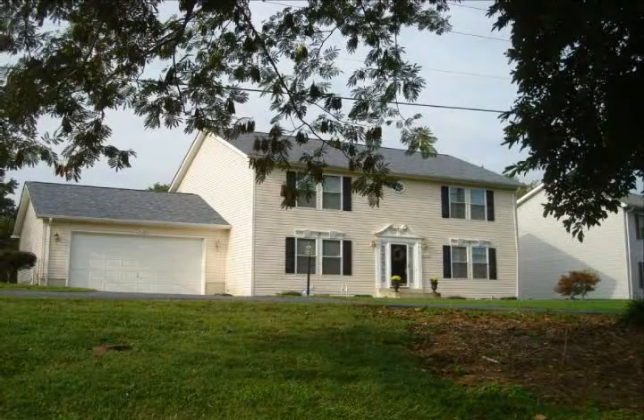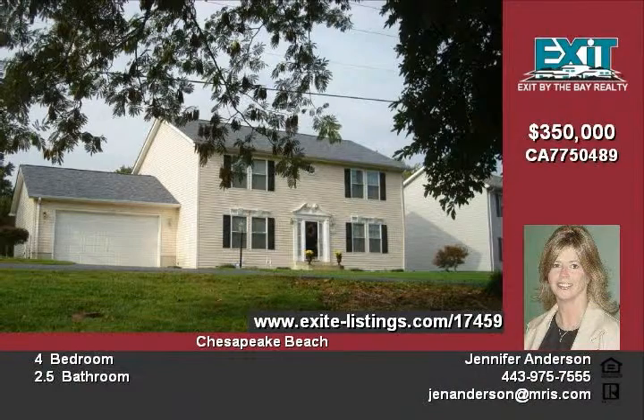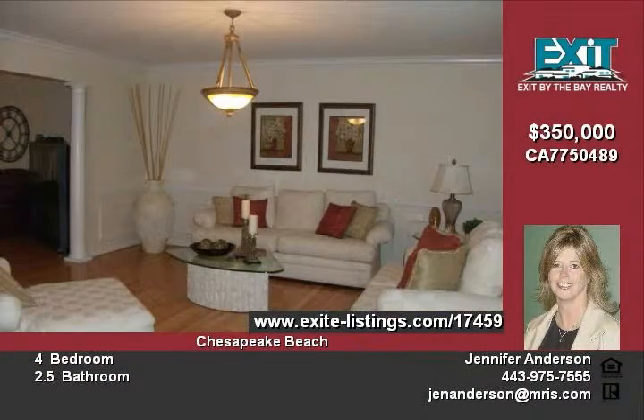Thank you for visiting 3055 Cox Road in Chesapeake Beach, Maryland. Upgrades galore — don't judge a book by its cover. Come and see the interior of this beautiful colonial.